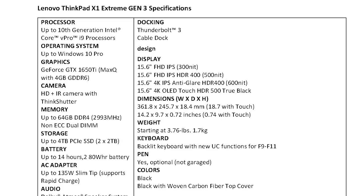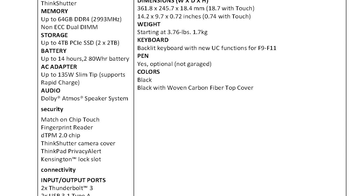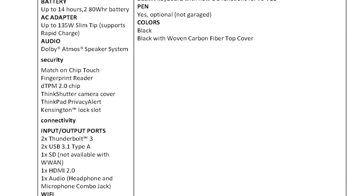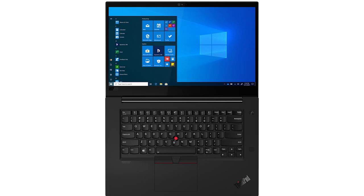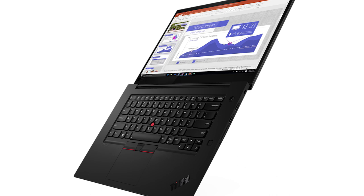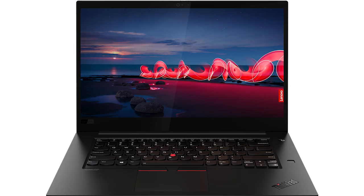The only X lineup upgrade is the ThinkPad X1 Extreme Gen 3. It can only be configured with an i9 10th generation processor. The graphics card is a GTX 1650 Ti with Max-Q with four gigs. Memory caps at 64 gigs, and storage is two solid state drives totaling up to four terabytes. The power adapter is 135 watts. For ports, you get two Thunderbolt 3 ports, two USB 3.1, one SD card reader, one HDMI, and one audio combo jack. Display options include Full HD IPS at 300 nits, HDR, 4K anti-glare, and 4K OLED. The starting weight is around 3.76 pounds.